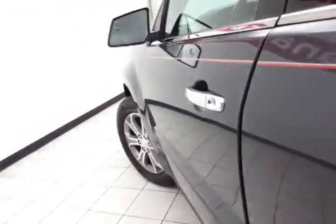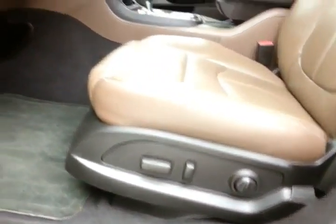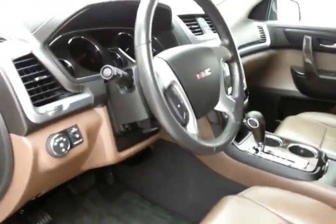This SLT has keyless entry with remote start, power windows, locks, and mirrors, plus a Bose sound system. It also features a power seat and a tilt and telescopic steering wheel that puts you in the perfect driving position.